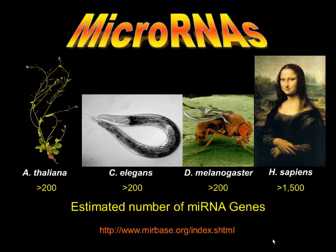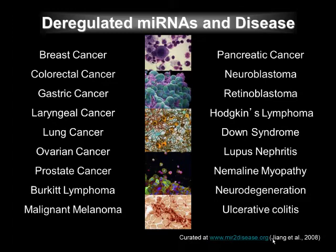While understanding the function of all these new regulatory molecules is a big challenge in the field, their importance is highlighted by the numerous diseases that have been linked to misregulation of specific microRNAs. Listed here are just a few examples where specific microRNAs have been found to be expressed much higher or much lower in the disease compared to normal tissue.